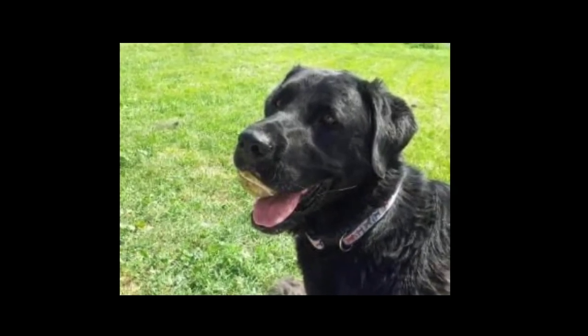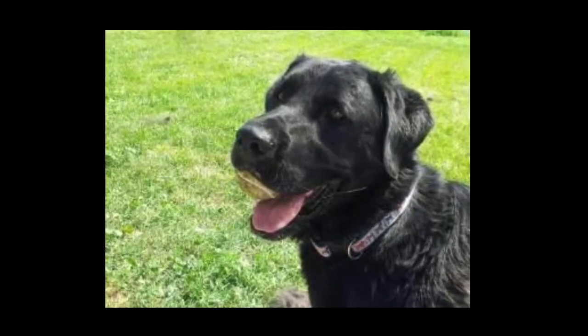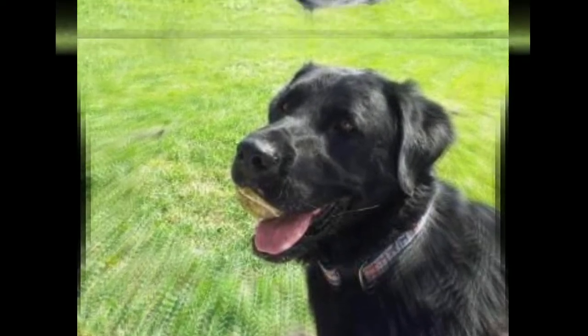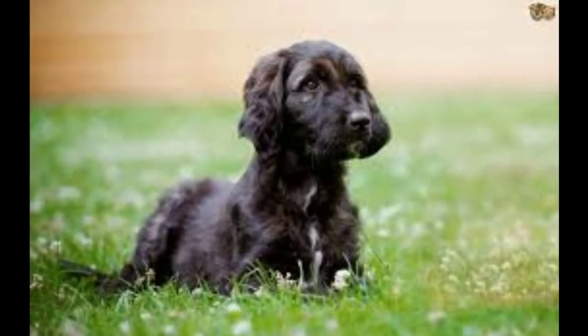First bred in Alaska, the Affeter is a perfect balance between the Labrador retriever and the Afghan hound. Although it is still a rare breed, the Affeter has become quite popular in the last decade. With the intelligence and energy from the Labrador and the beauty and grace of the Afghan, they can be a great pet for anyone.